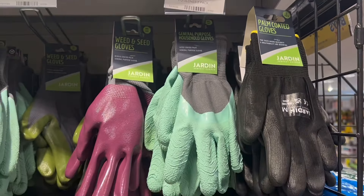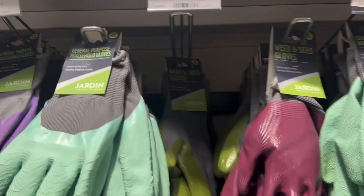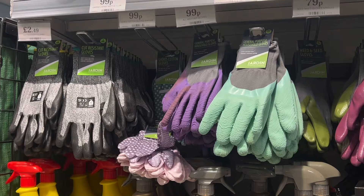If you're in the market for some new gardening gloves, then Home Bargains has you covered. These pairs here are only 99p, and you can even pick up some that are only 79p a pair — perfect when we're doing all of that deadheading of the prickly roses that are blooming beautifully at this time of year.